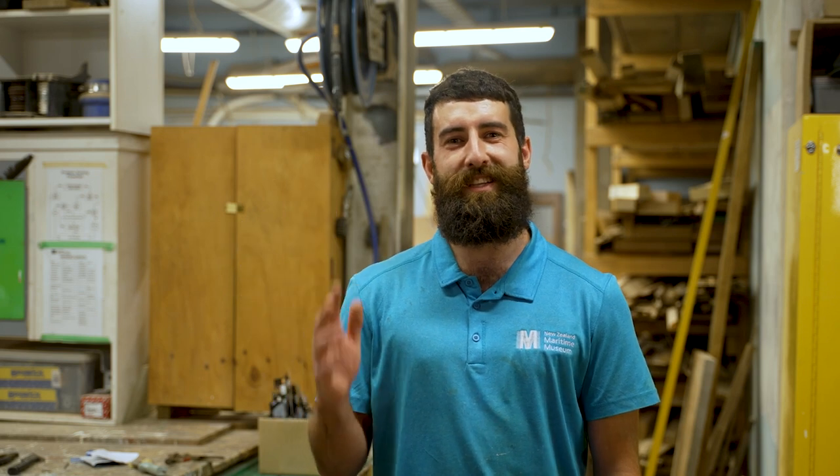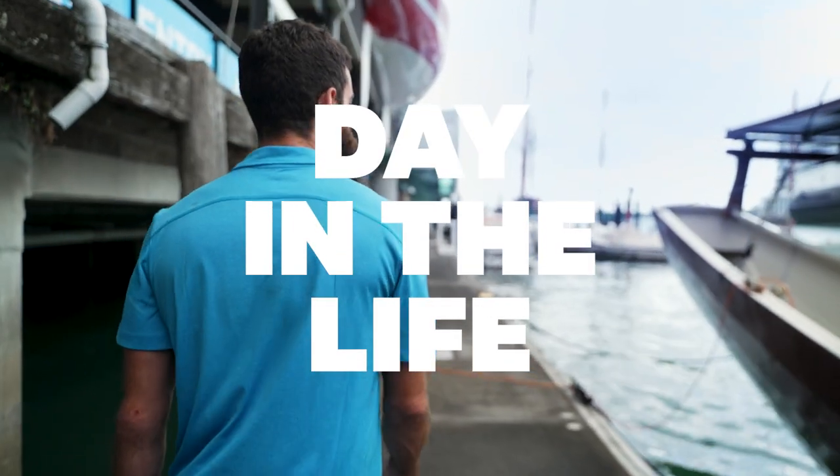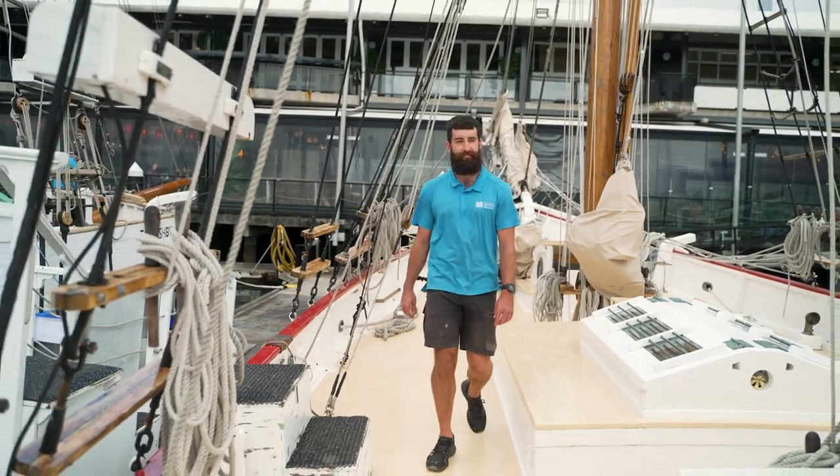Hi, I'm Joe and this is a day in the life of a shipwright at the New Zealand Maritime Museum. Come and have a look.